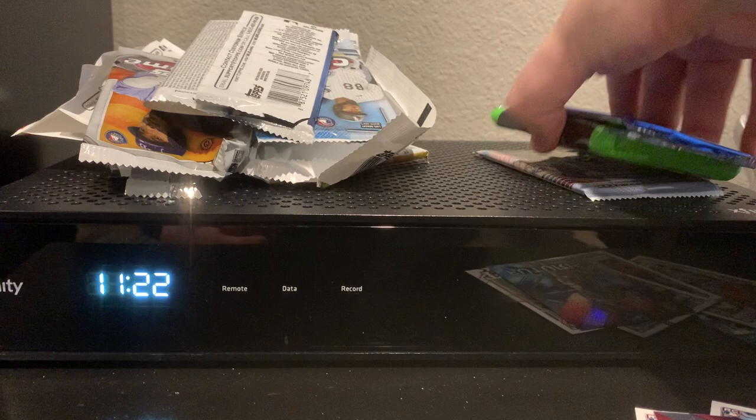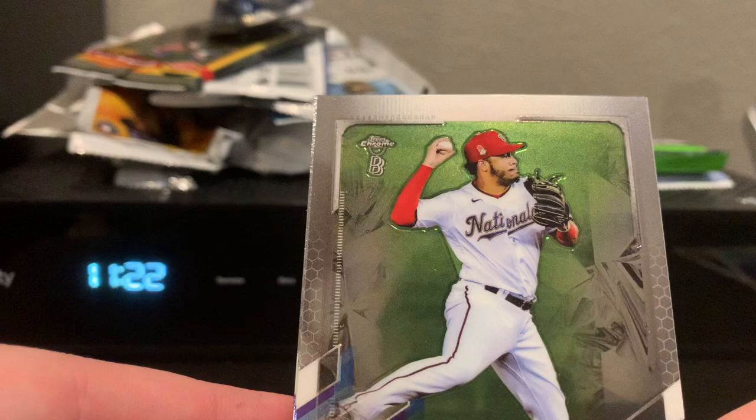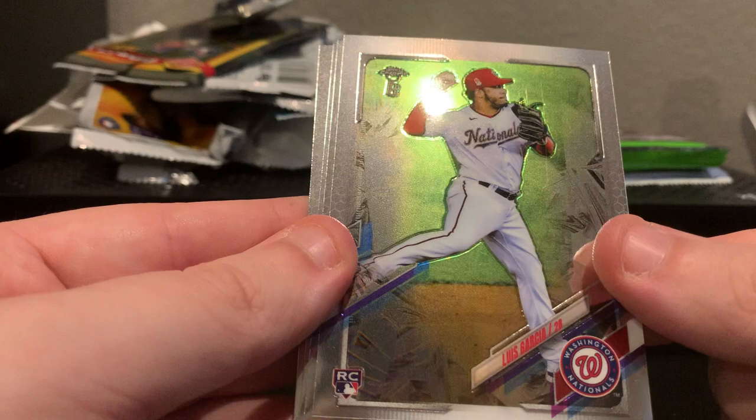We're down to three packs and we have not had a whole lot to be excited about. Let's see what this Ben Baller pack can do for us. It's a little sub-series of the original Topps series — the only difference in the whole set is that little emblem in the top corner, a Topps exclusive you only get online. Luis Garcia, Shane Bieber, Xander Bogaerts, Dean Kramer. This is rough.